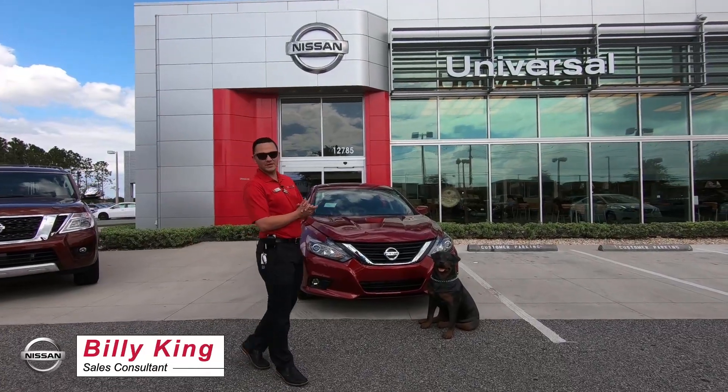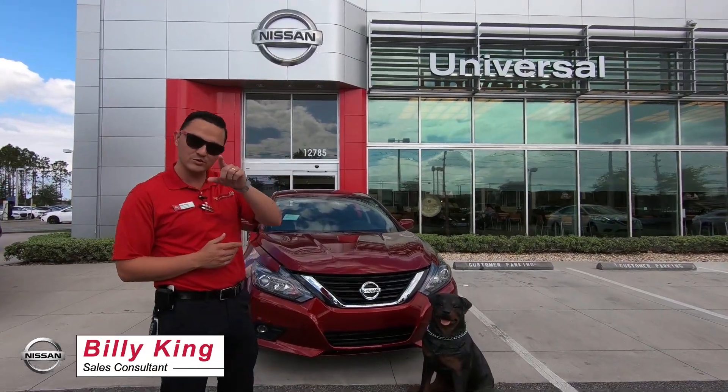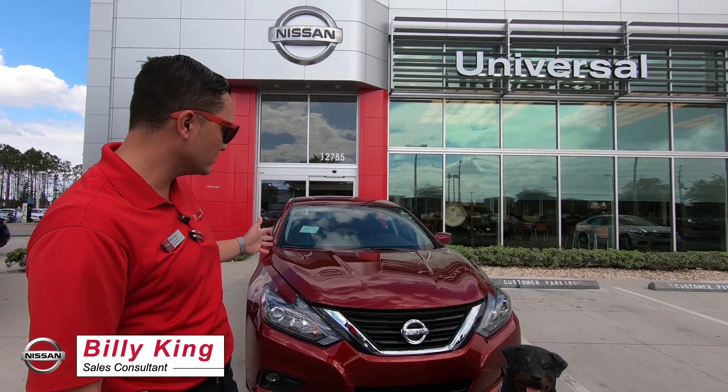How you doing? My name is Billy King and I'm here with Universal Nissan to show you the brand new 2018 Nissan Altima.